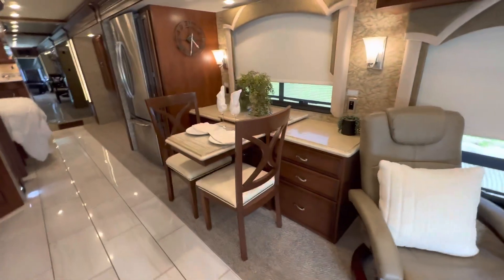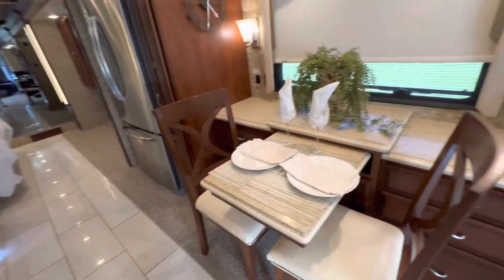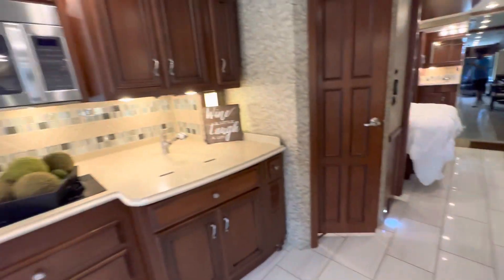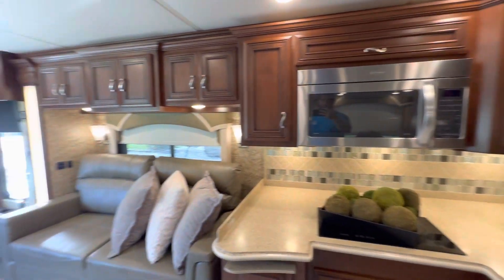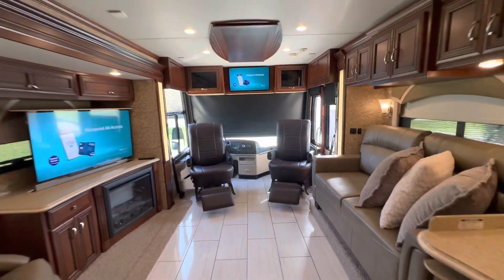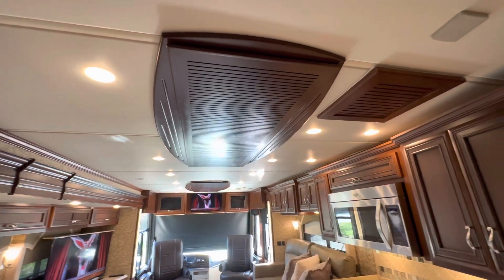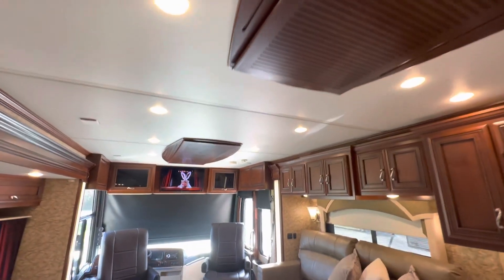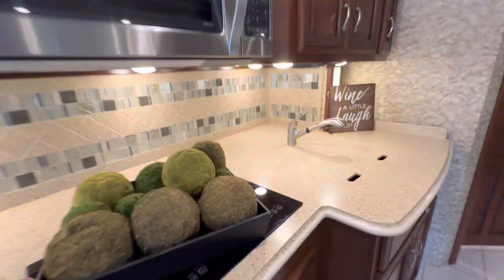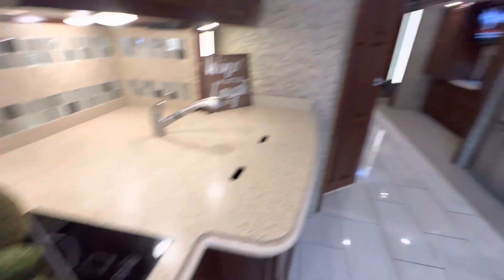New carpet installed — no stains or fraying. We do have the extensions for the sofa so it comes out further. Corian countertops, convection microwave oven, and there's another television right there. The ceiling looks really good — I like those wood pieces. Induction cooktop, stainless steel.